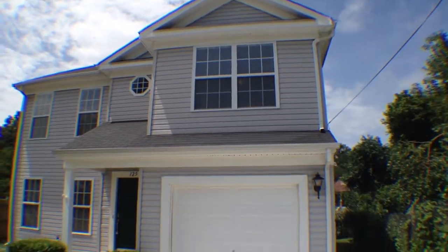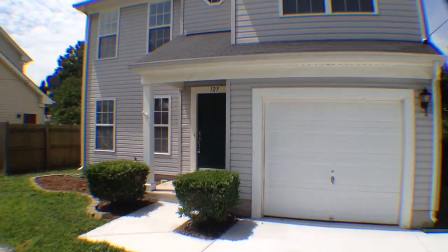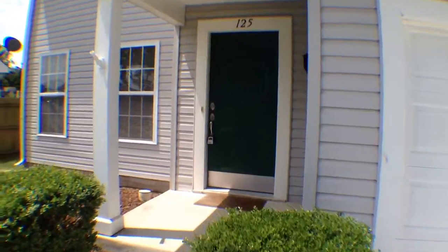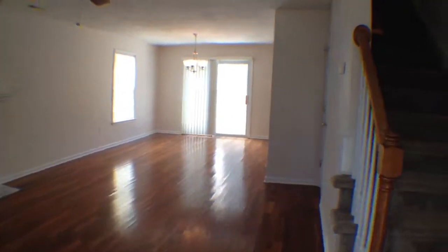We're here at 125 Orange Avenue in Norfolk, Virginia. We'll take a quick peek inside. As you can see, this is a pretty quiet neighborhood over here — not too much noise.